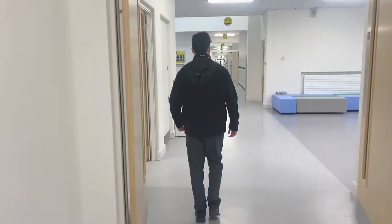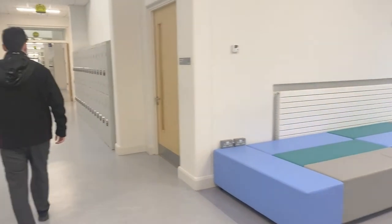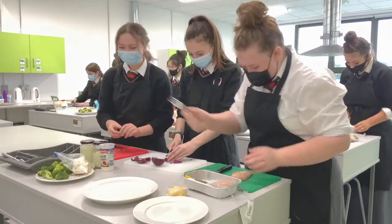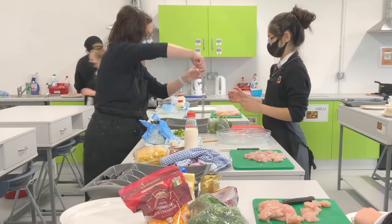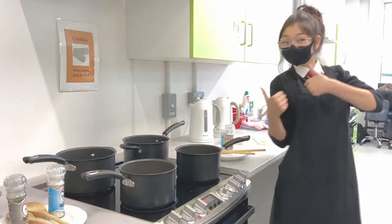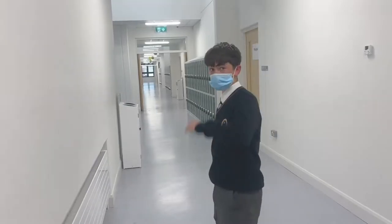On we go up the East Wing, as the West Wing upper is mostly base classrooms. We arrive at one of our two home economics rooms — everything a teacher or student could hope for. Both theory and practicals happen here, and everyone agrees this room always smells so good, whatever is cooking.